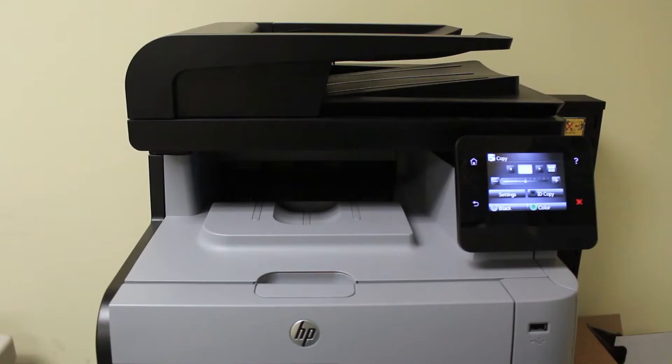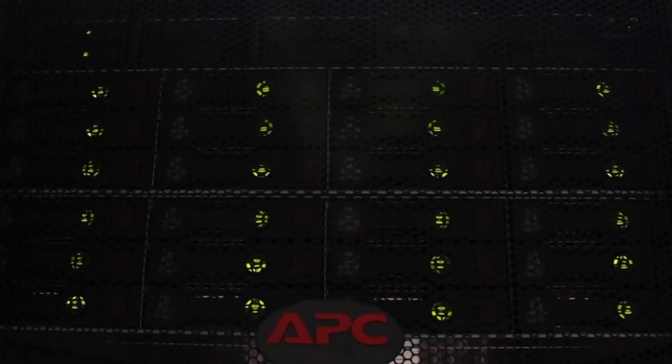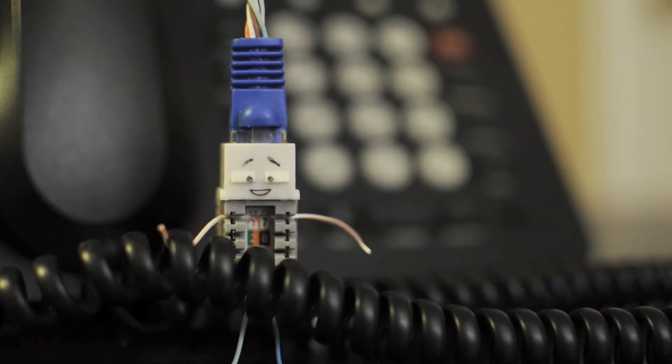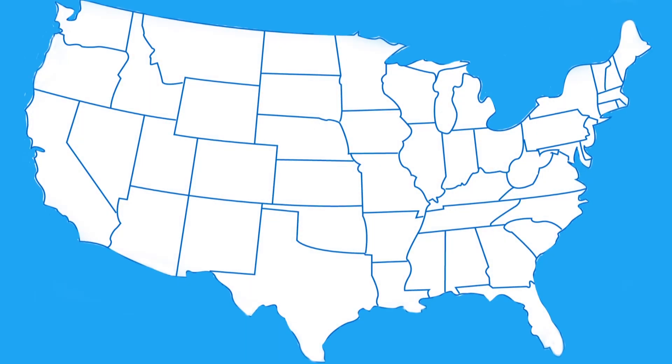We service computers, printers, networks, servers, and telephones. If it has a wire, we're for hire. We are here to serve all Liberty employees in New York, Delaware, and Florida.